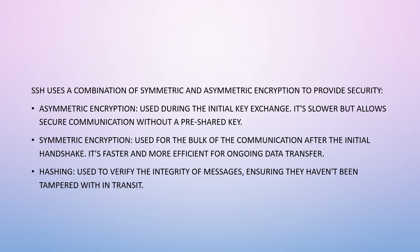SSH uses a combination of symmetric and asymmetric encryption to provide security. Asymmetric encryption is used during the initial key exchange — it's slower but allows secure communication without a pre-shared key. Symmetric encryption is used for the bulk of communication after the initial handshake — it's faster and more efficient for ongoing data transfer. Hashing is used to verify the integrity of messages, ensuring they haven't been tampered with in transit.